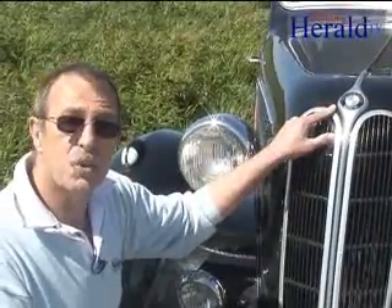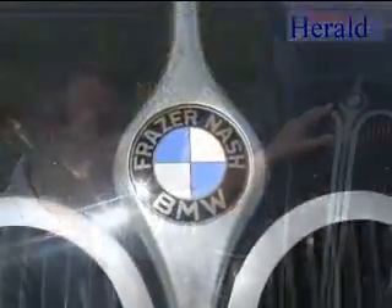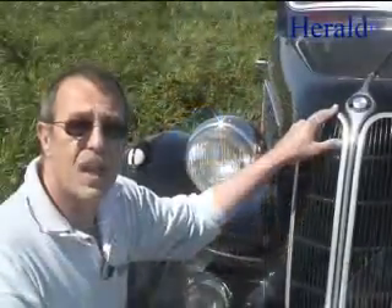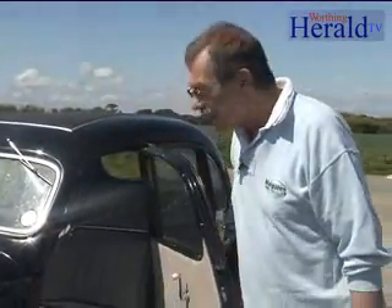This is quite unusual because Fraser Nash, who were the importers, it is the only time BMW has ever allowed another name on the famous roundel. Something you don't see nowadays, and that is suicide doors. You can probably imagine why they're called suicide doors if you opened this at 70 miles an hour on the motorway.